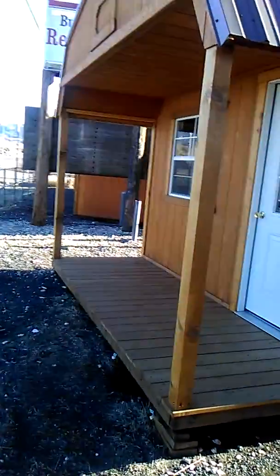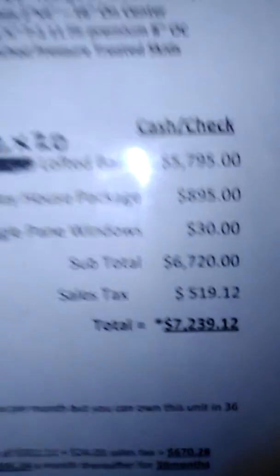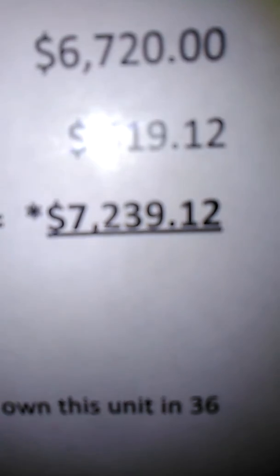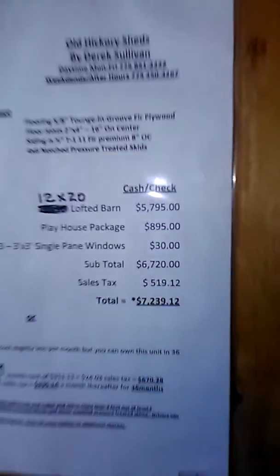Here's another one, a smaller one with a patio on the front. One good thing about this company that I'm checking out — they have all their prices listed. This is a 12 by 20 lofted barn, and the price is $7,239.12.